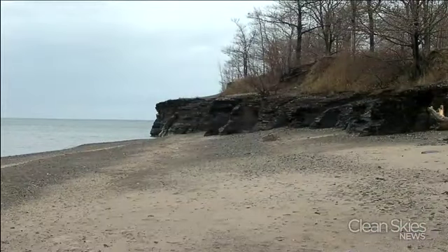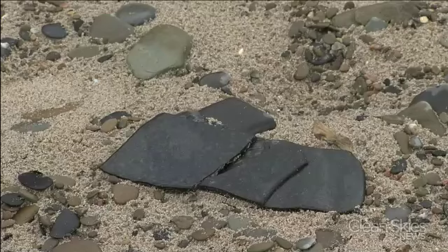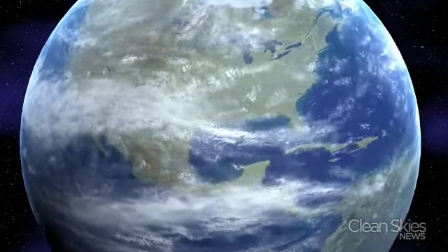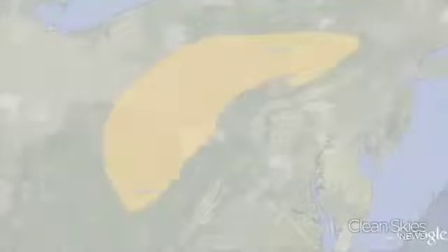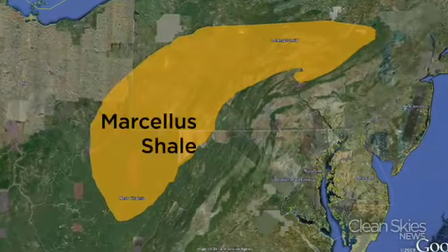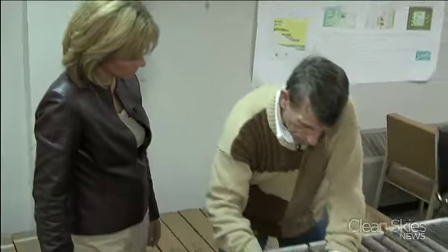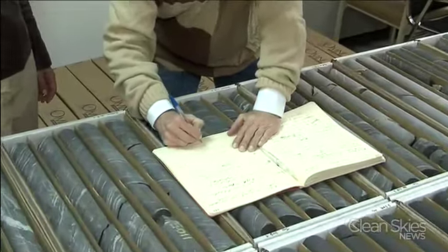We're on top of the Marcellus. This is part of the Marcellus Basin. Far below this Lake Erie beach lies what could be one of the biggest shale formations in the country, called the Marcellus. It stretches for tens of millions of acres below New York, Pennsylvania, and four other states. It was Lash and colleague Terry Engelder, geologist and professor at Penn State, who in 2007 first officially calculated just how much gas the Marcellus holds.